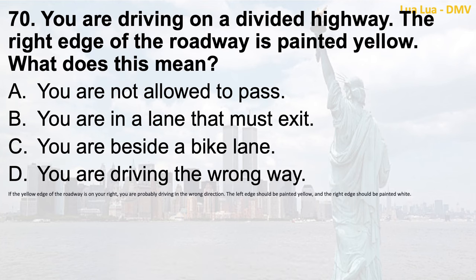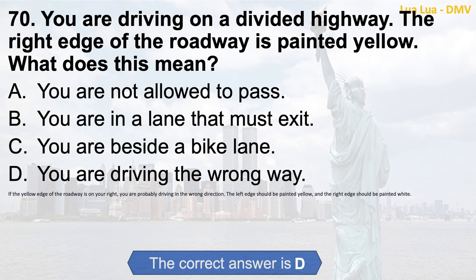Question 70. You are driving on a divided highway. The right edge of the roadway is painted yellow. What does this mean? a. You are not allowed to pass; b. You are in a lane that must exit; c. You are beside a bike lane; d. You are driving the wrong way. The correct answer is d. You are driving the wrong way. If the yellow edge of the roadway is on your right, you are probably driving in the wrong direction. The left edge should be painted yellow and the right edge should be painted white.